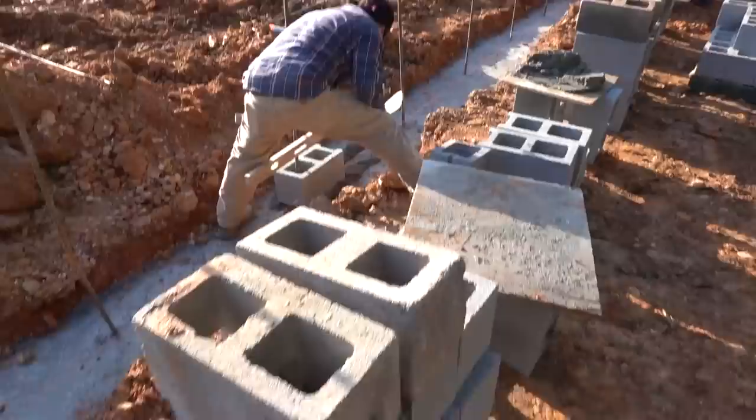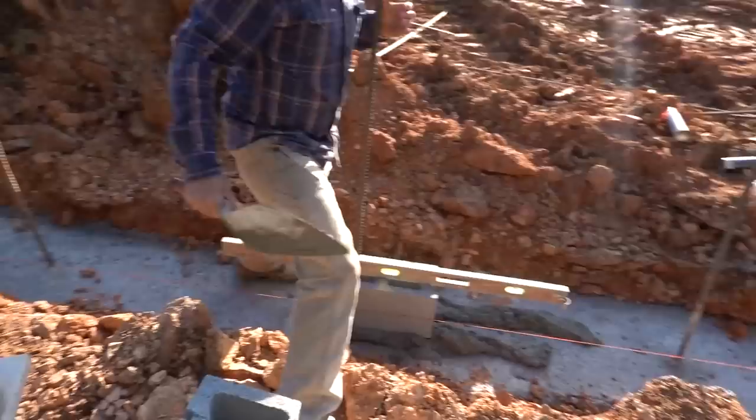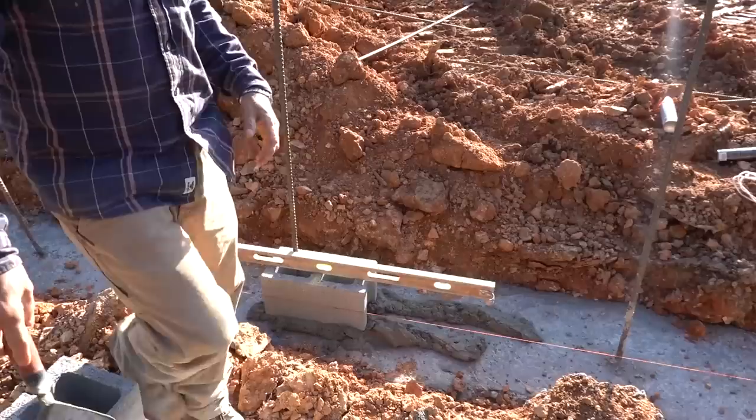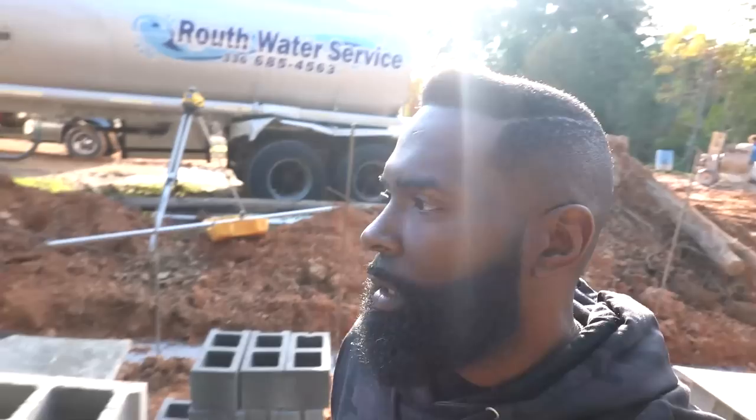You can see all the rebar they have in there — that's going to make this wall incredibly strong. So this is the first block, block number one. They level it out and this one starts their whole thing; they go either direction from here. How many blocks do you think it's going to take to do this whole thing? 1,400 blocks. There you go. We'll come back and check on the progress of this wall being built.